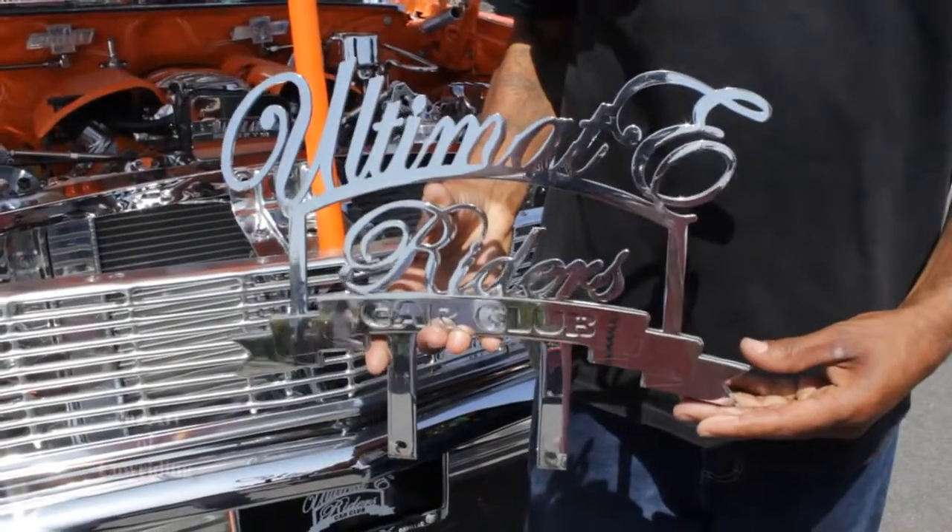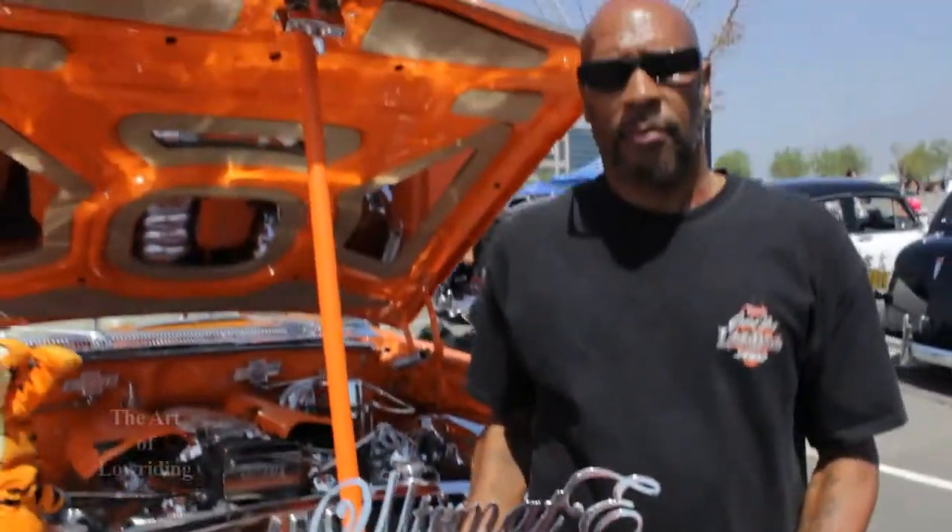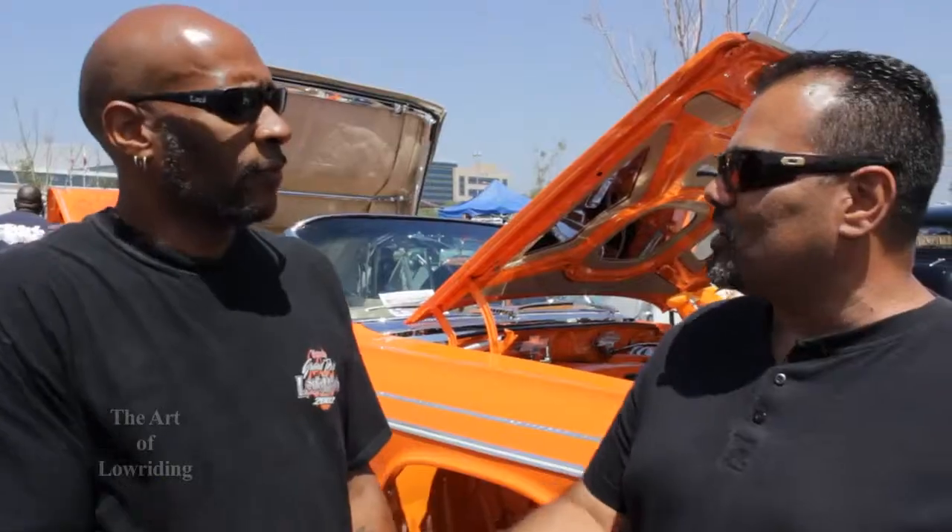The chroming was done at Max's shop — it's called Ultimate Hydrology. V-Max does everything for it; he's a famous builder from around here. I appreciate it. It was a blessing — thank you for talking to us, man. The car is beautiful. Thank you, I appreciate that.